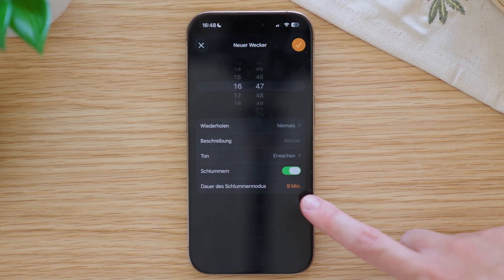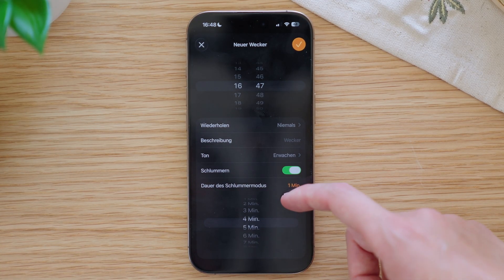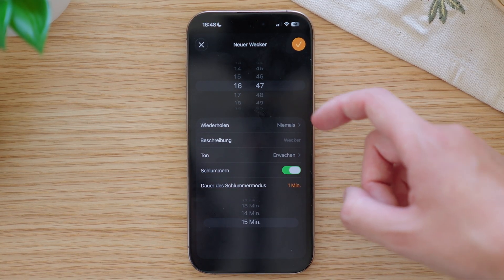The next new feature is a must-know if you use the alarm on your iPhone. From now on you can set the snooze duration yourself. Until now it was always fixed at nine minutes and could not be changed. Now for every alarm you can choose a snooze time between 1 and 15 minutes.